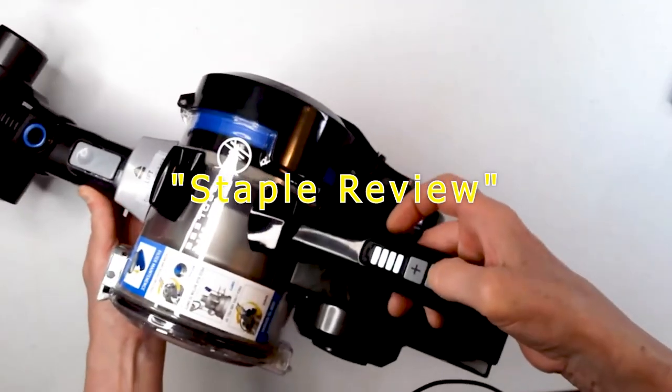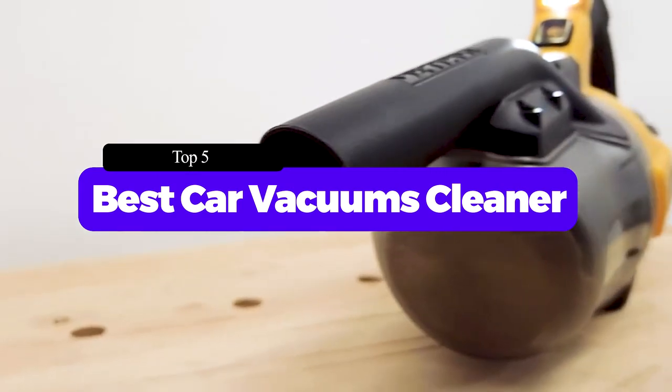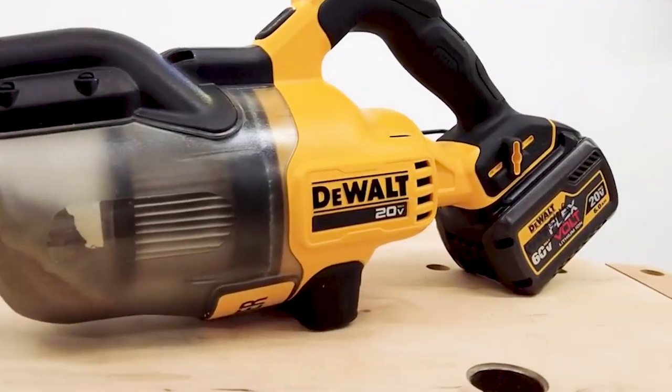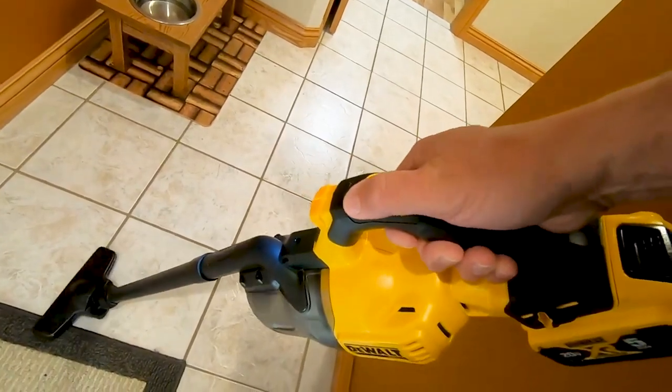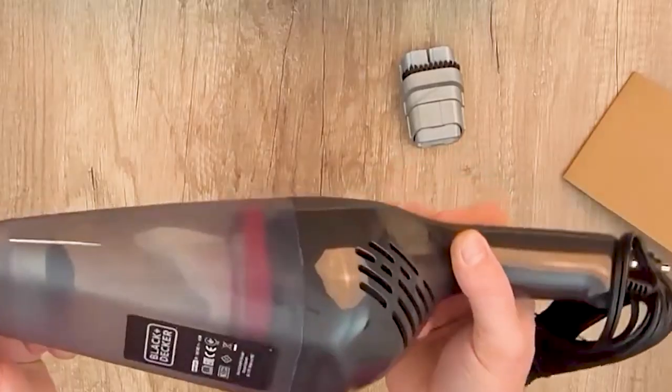Hello guys, welcome to our channel Staple Review. In this video, we will try to help you find out the top 5 best car vacuum cleaners on the market. The right car vacuum can make cleaning your vehicle's interior easier and more efficient. It's best to find a vacuum that has good quality and strength, says Igor Palmaschik, owner of EcoState's Elite Car Detailing.